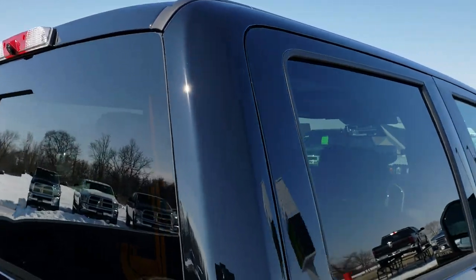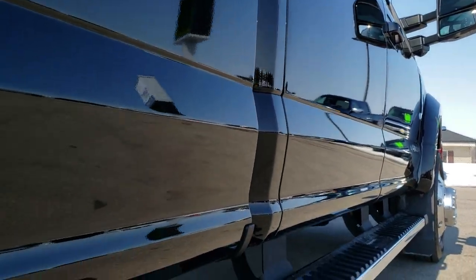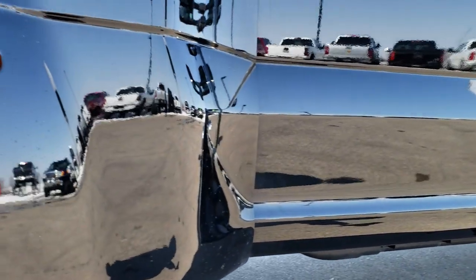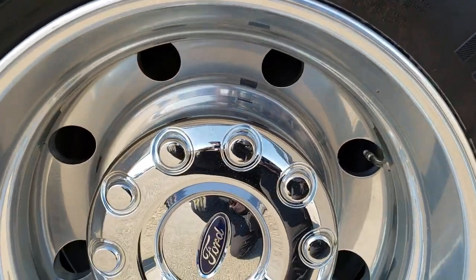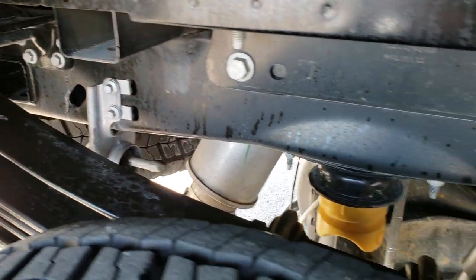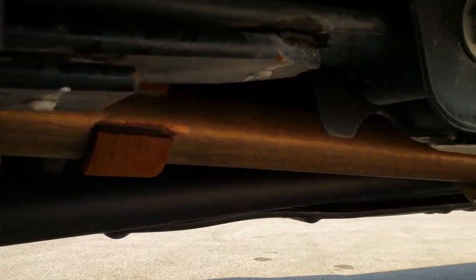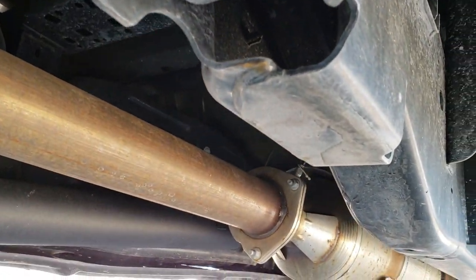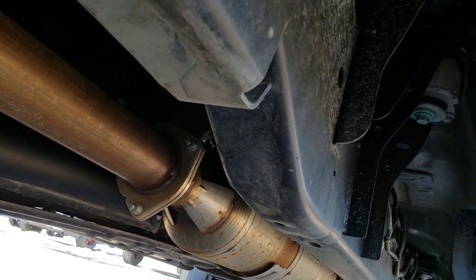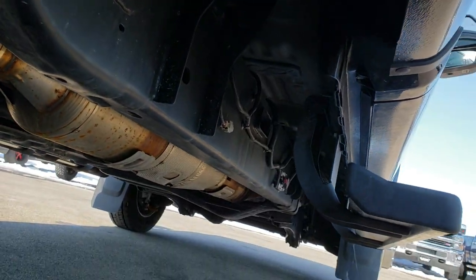Looks like it does have the cargo cam up there as well. Once again down this side, didn't see any dents, no dings, no scuffs. The back tires have just as much tread as the fronts. You can see the frame and underbody on this truck is very, very clean, and it's stock all the way underneath. Very clean underneath here.